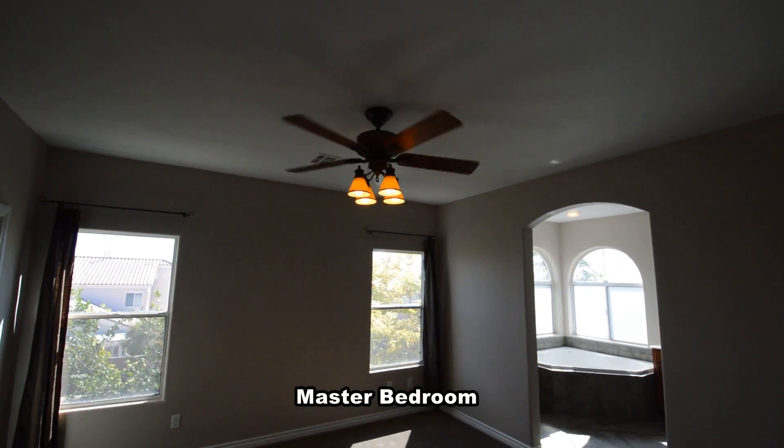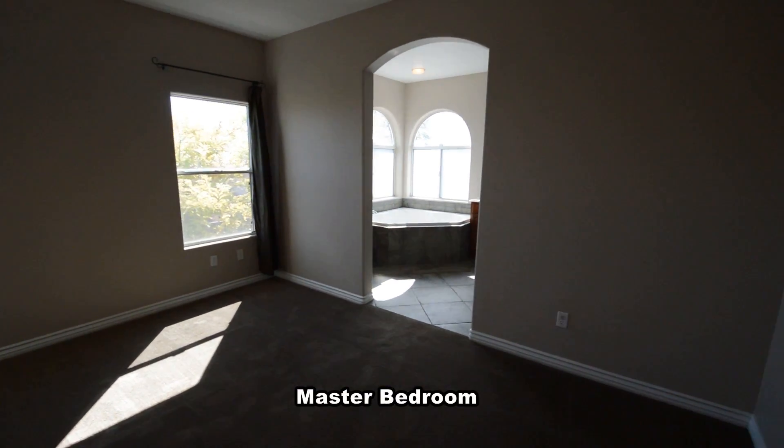The master bedroom has drapes on the windows, a ceiling fan with light, and a large walk-in closet.